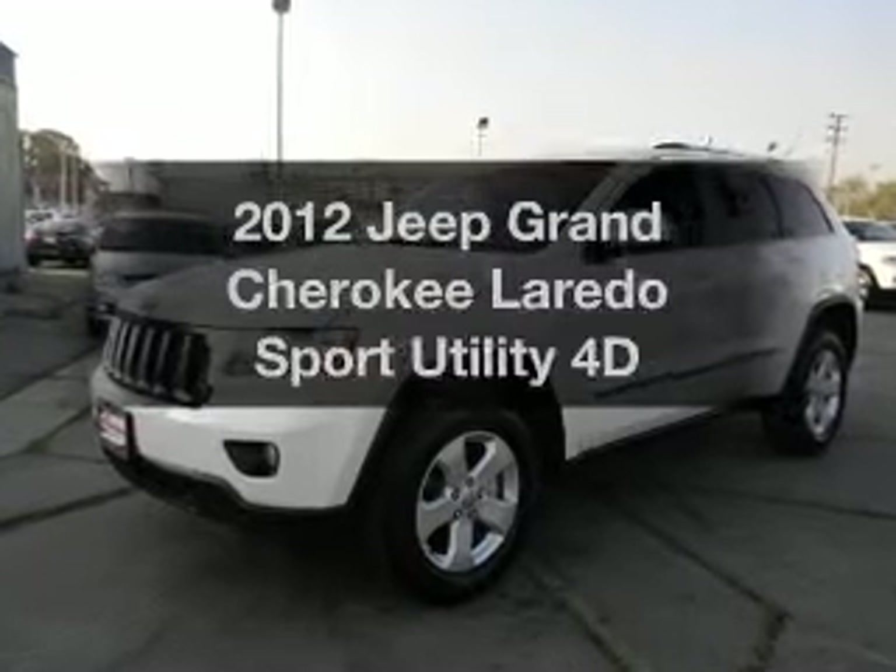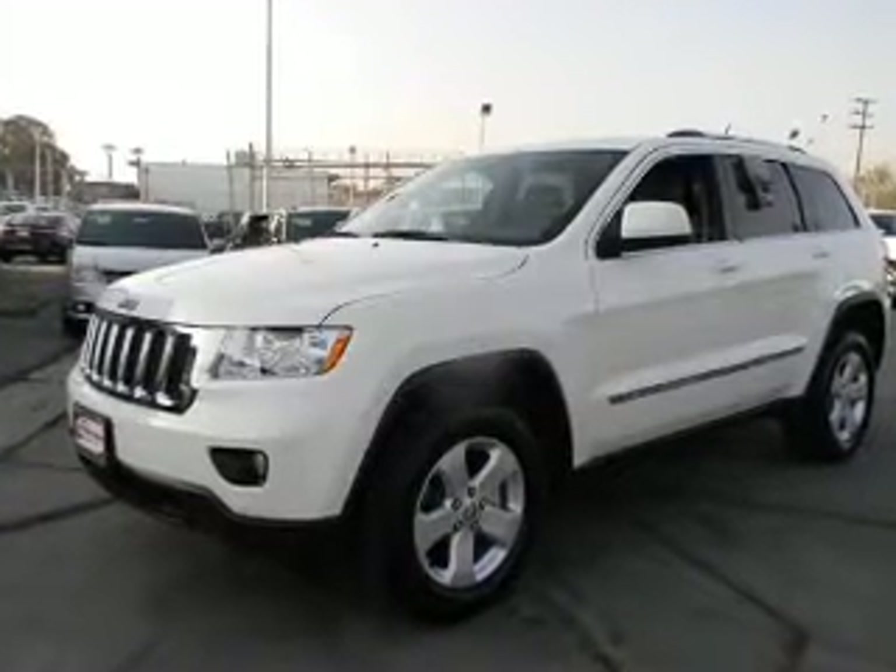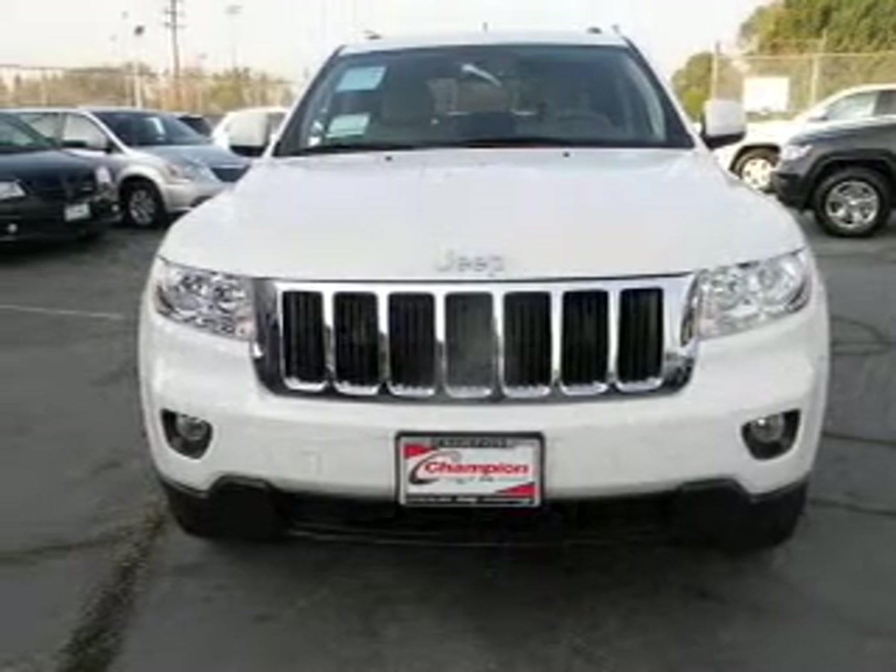Check out this 2012 Jeep Grand Cherokee. If you're looking for an automobile with great attributes, look no further.